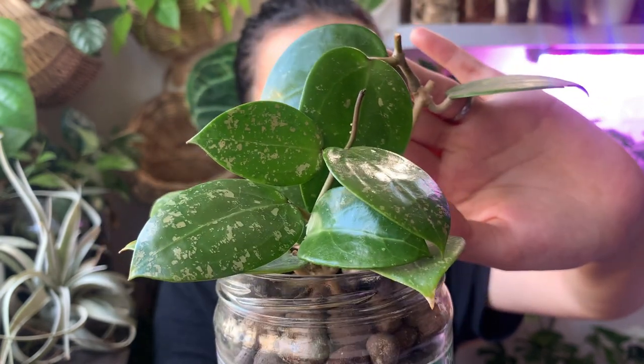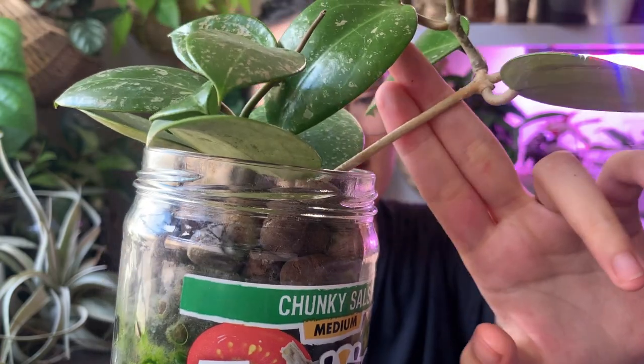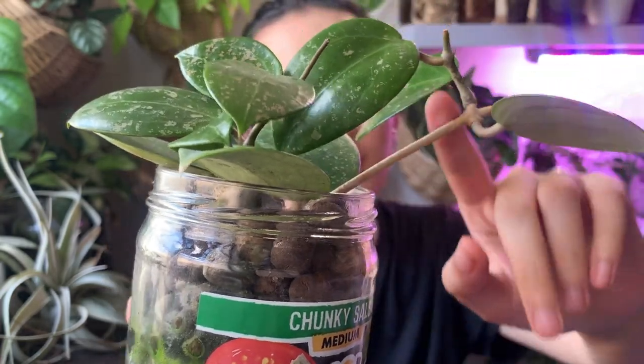This one started out with maybe three leaves and now it's given me all these other nice juicy leaves. Hoyas are unfortunately quite susceptible to pests, specifically mealybugs — they're not so susceptible to other types of pests. Thankfully this one hasn't gotten any mealybugs, but most of my other hoyas have. Those are one of the easiest pests to treat because they're easy to see — you just dip a cotton swab in alcohol and wipe them right off. Hoyas are pretty easy to propagate; roots can come from anywhere in the stem. You cut, let the cutting callous, stick it in water, and once it has enough roots transfer it to your medium of choice.